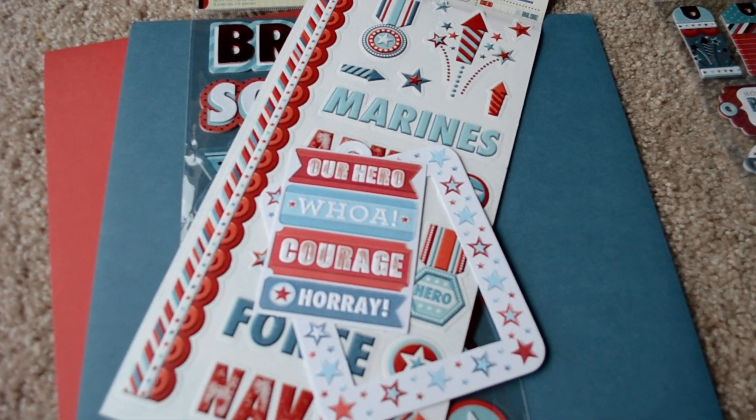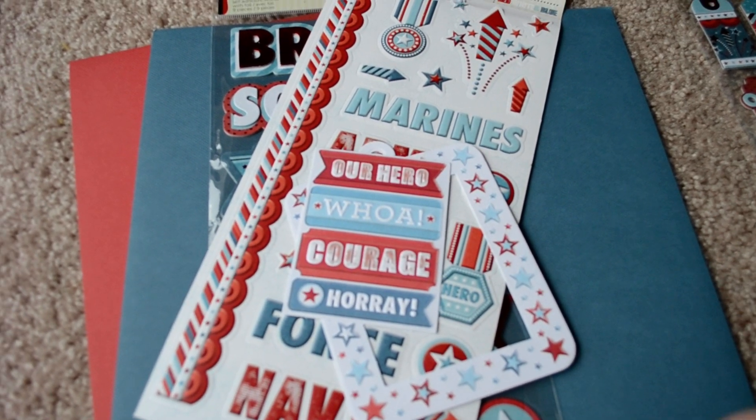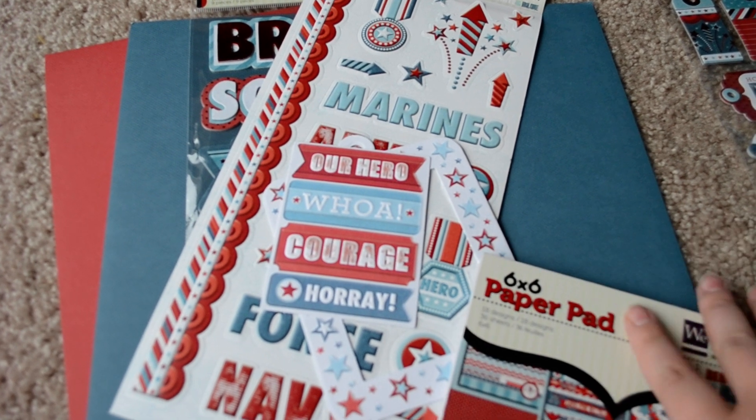Hey everyone! This is the Two Piece haul and the special project I've been talking to you guys about.